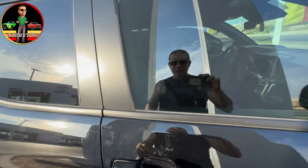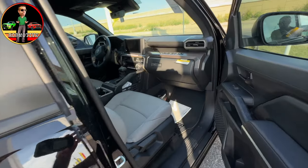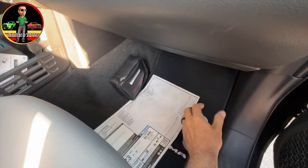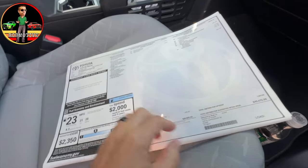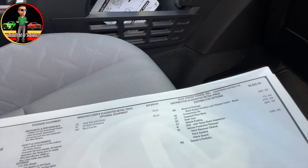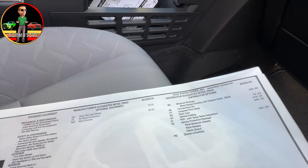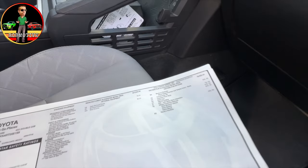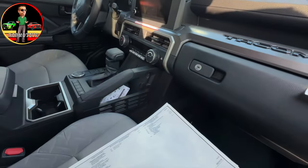Curious to see if it has the all-weather floor mats in it already — and it does not, so it comes with the carpeted mats. The sticker on this one was $38,825 plus options. This one has the blackout package, connectivity kit, carpeted floor mats, dash cam, and the vehicle protection package — that's before they add the stuff on the special window sticker.